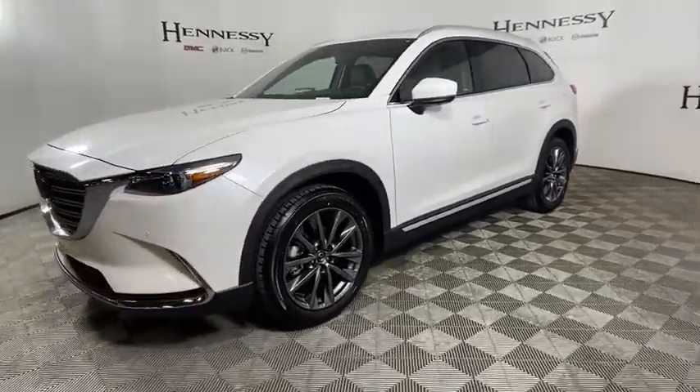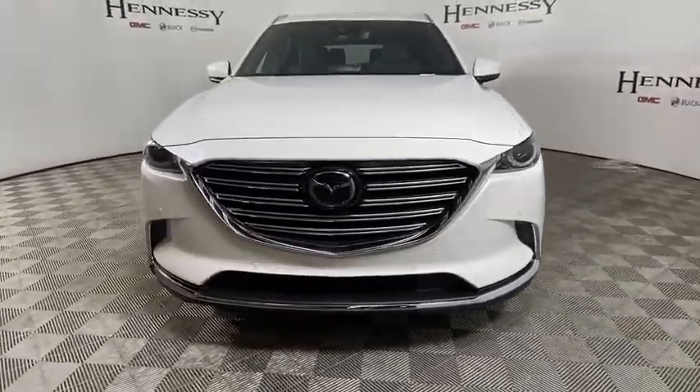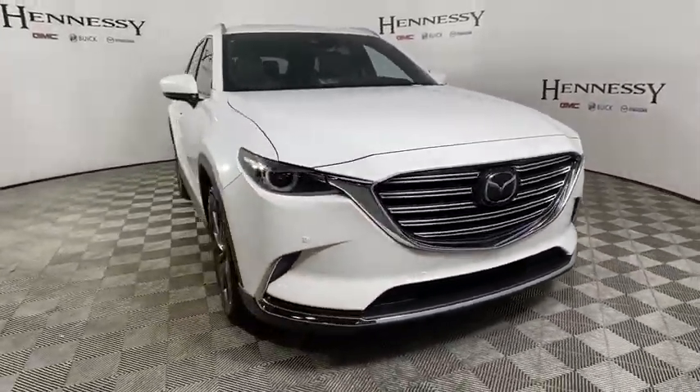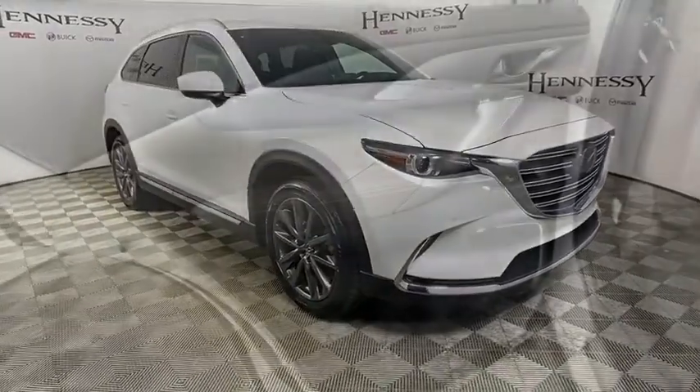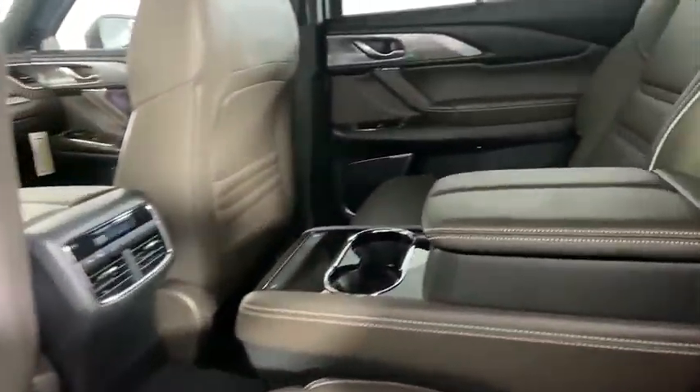Here are some of this vehicle's great options: traction control, power liftgate, navigation system, power passenger seat, leather-wrapped steering wheel, dual airbags, alloy wheels, power steering, four-wheel disc brakes, heated front seat.